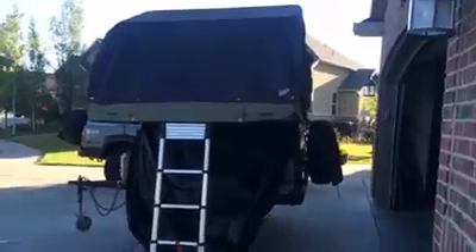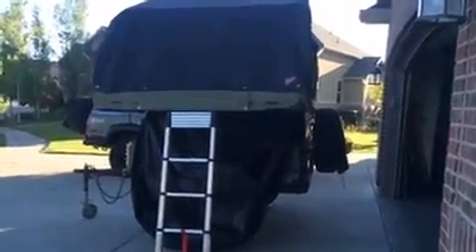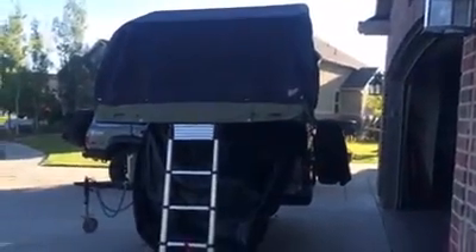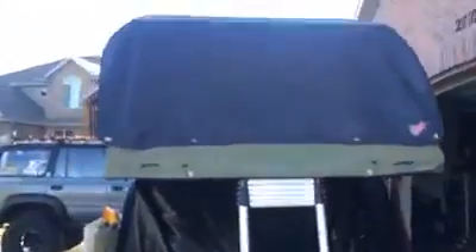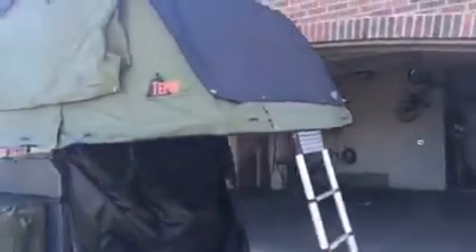Quick video follow-up on the trailer — a few people wanted to see if the lid was able to be opened with the tent set up. Here's a quick shot of that. This is my Kukanom ruggedized XL on my trailer. I didn't bother putting up all the windows and everything like that, but to show you how this still is able to be open.